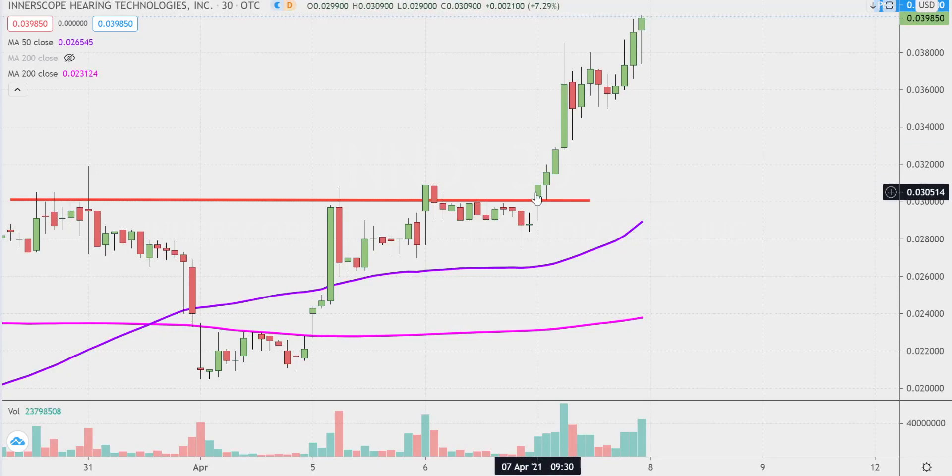Quite the event on this one today. Got the breakout — breakout of what will mean a little bit more to those of you that have watched the past videos. I talked about that red line there being a level of resistance, and it's definitely been a very stubborn level. But this morning it broke above it, and from there just never really looked back. Continued — basically a balloon that floated away the rest of the day.